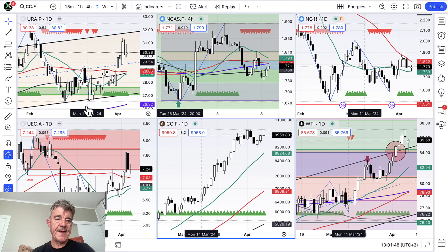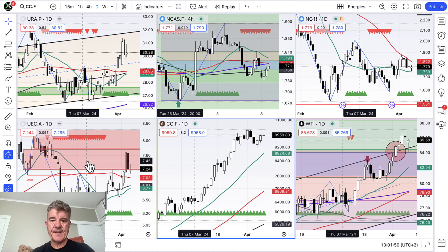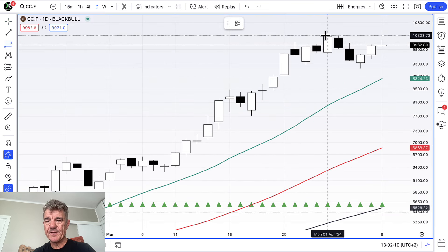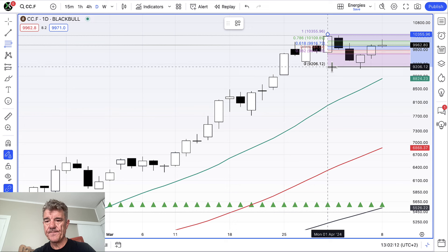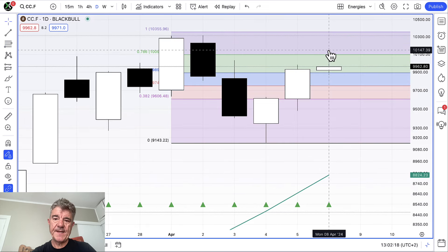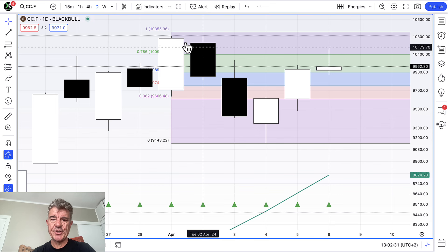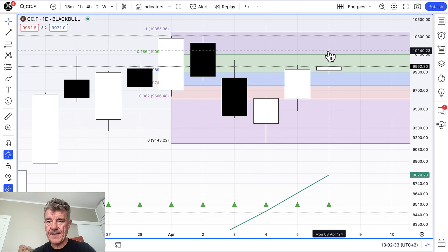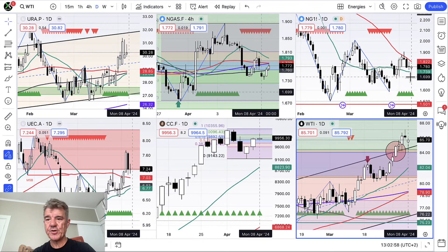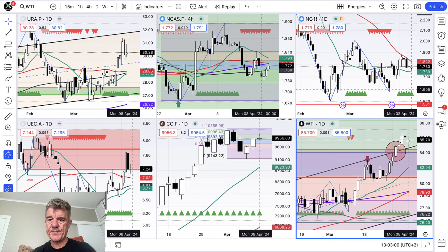We're still long on URA and UEC, the uranium instruments — nothing's really changed since last week. Cocoa is trying to form a top. We retraced 78.6% of the move down from the top to the bottom, not very neatly or cleanly. We're trying to form a top on Cocoa — there's the 78.6 and we're rejecting from there today. This is a classic topping formation: a rally, pull back, move back up to the 78.6, and then a move down if we hold beneath this recent spike high. On the Henry Hub day chart we're holding above the 20-period moving average with all the green triangles beneath us, which looks pretty constructive.